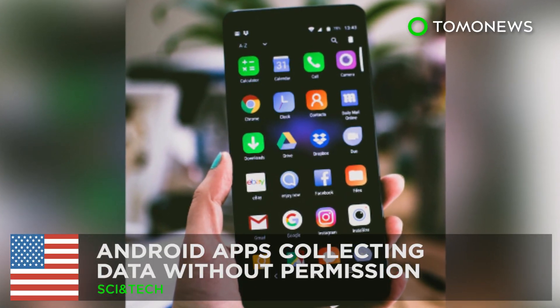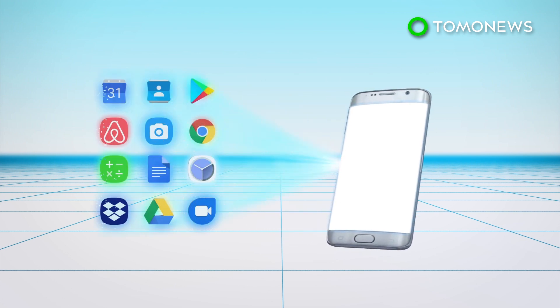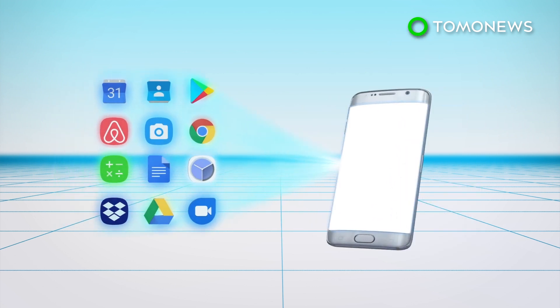Android apps collecting data without permission. A joint report from the International Computer Science Institute and AppCensus, a company that examines how much data an app is collecting from a user, has found that 1,325 Android apps are able to gather location data and unique device identifiers, such as the IMEI of a device, even if users haven't given the apps permission to do so.